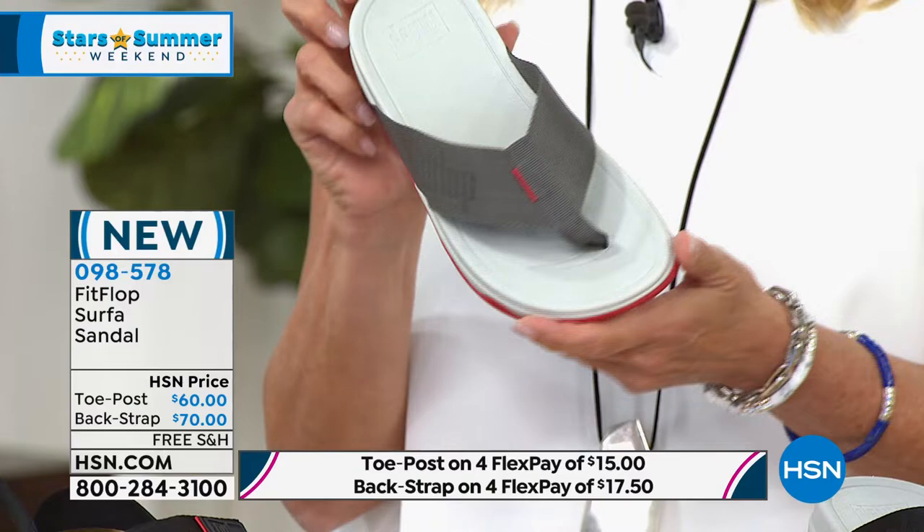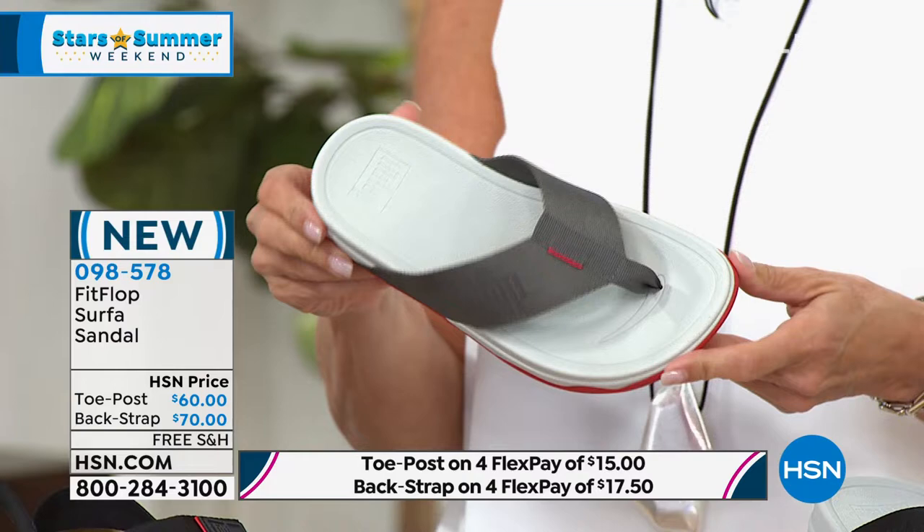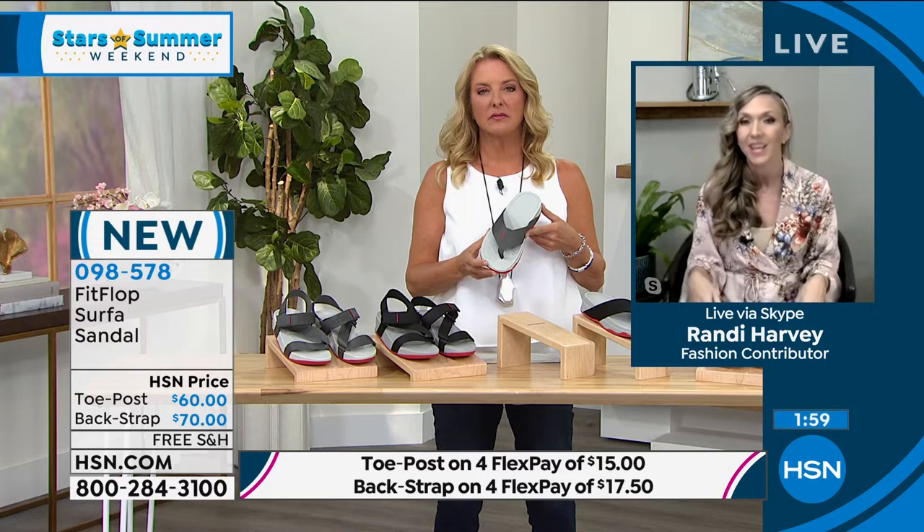And then we have the toe post. I love this webbing — it gives it such an updated, fresher look. It's very sporty. That is the webbing fabric, super sporty. Of all the shoes this hour, this is going to be your most casual. This is what I see when you're going on vacation — it's slip resistant, great around the pool or when we start cruising again.